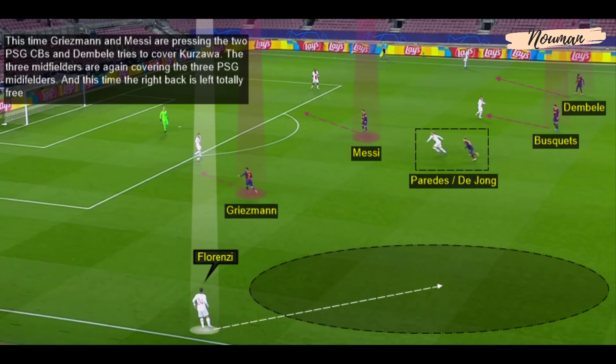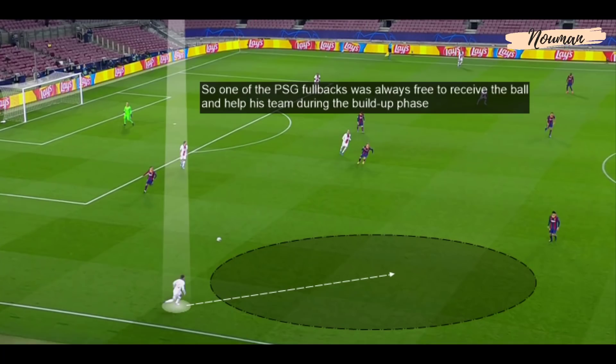In one variation, Griezmann and Messi pressed the two PSG centre-backs while Dembele tried to cover Koszawa. The three midfielders again covered the three PSG midfielders, but this time the right back was left totally free. So one of the PSG full-backs was always free to receive the ball and help their team during the build-up phase.